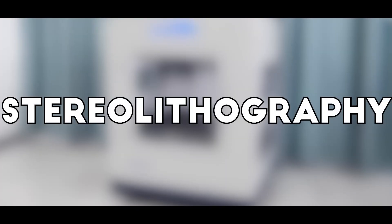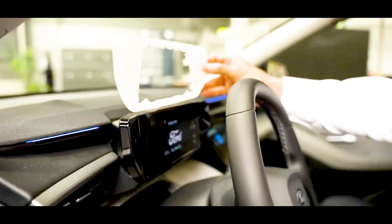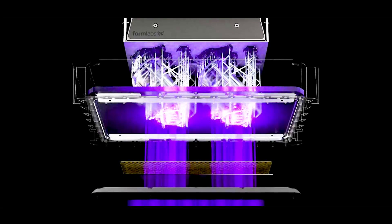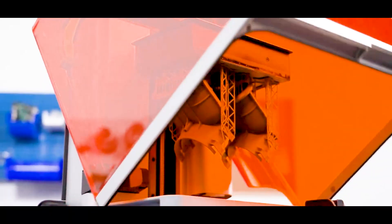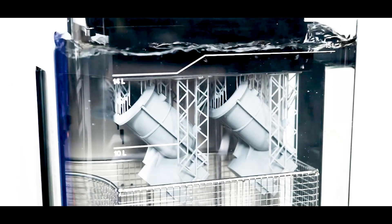Another impressive method is stereolithography, or SLA, which takes a completely different approach. Instead of using melted plastic, SLA printers use a liquid resin that reacts to ultraviolet UV light. A highly focused laser moves across the resin, hardening it only in the areas where the object is meant to take shape. As the process repeats, the object slowly emerges from the liquid as a solid structure.